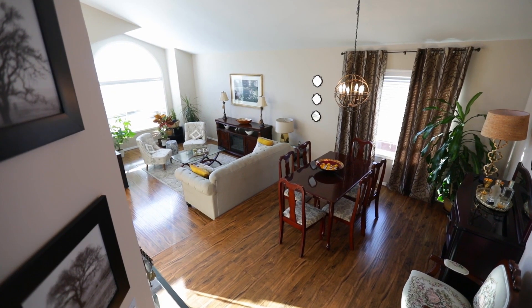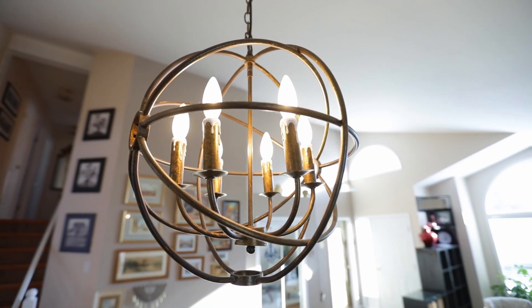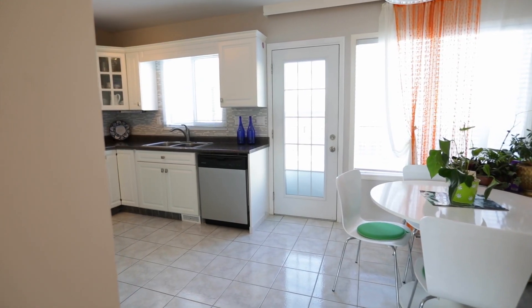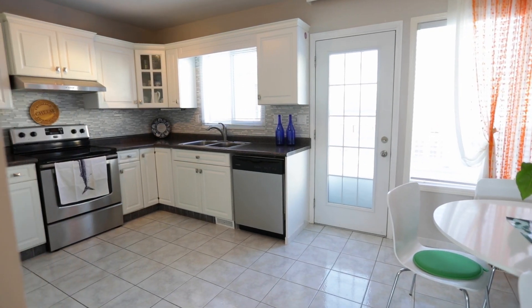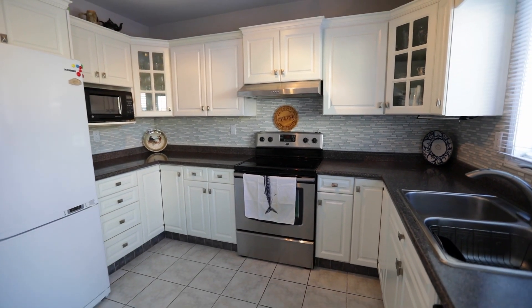What's interesting about this particular four level split is that on the same level as your living room dining room area, we have this eat-in kitchen with a lot of cabinet storage, and we also have an entrance to the patio right through the kitchen.